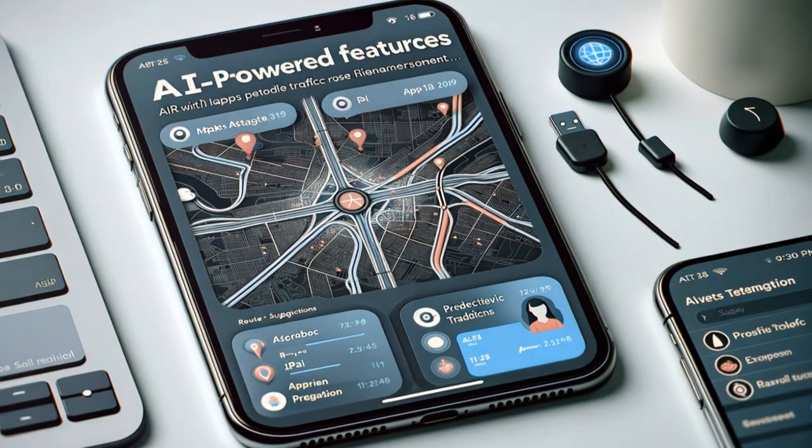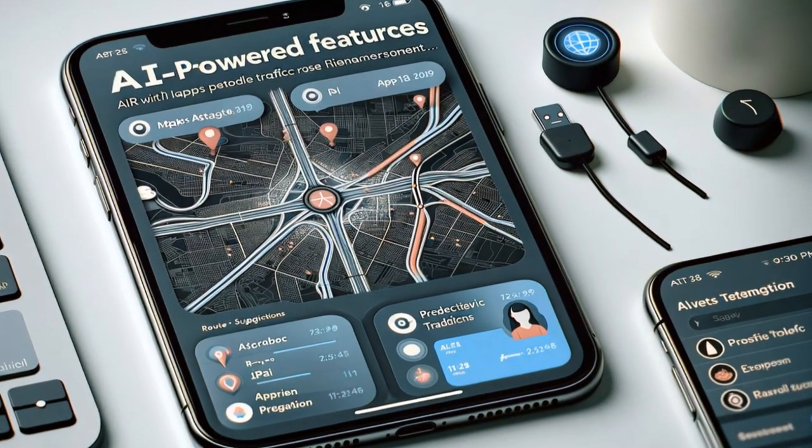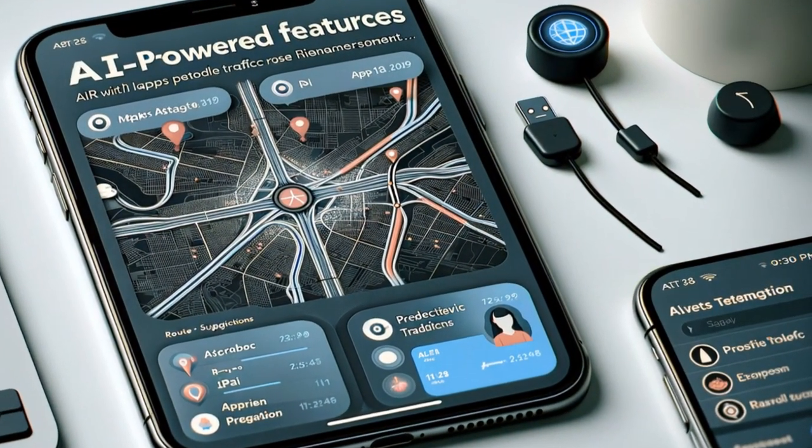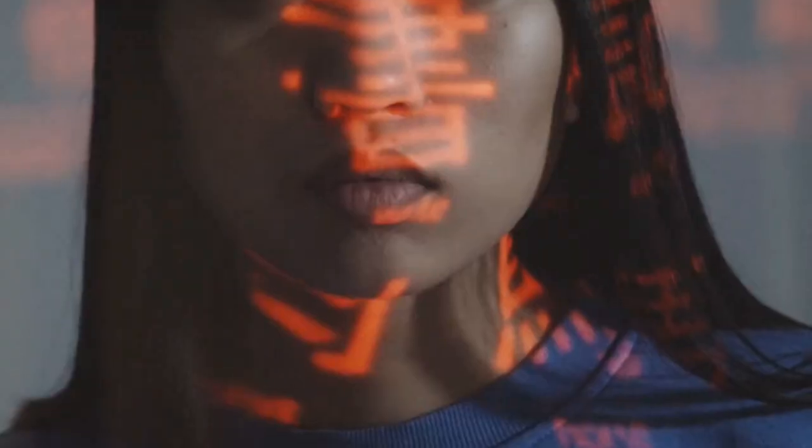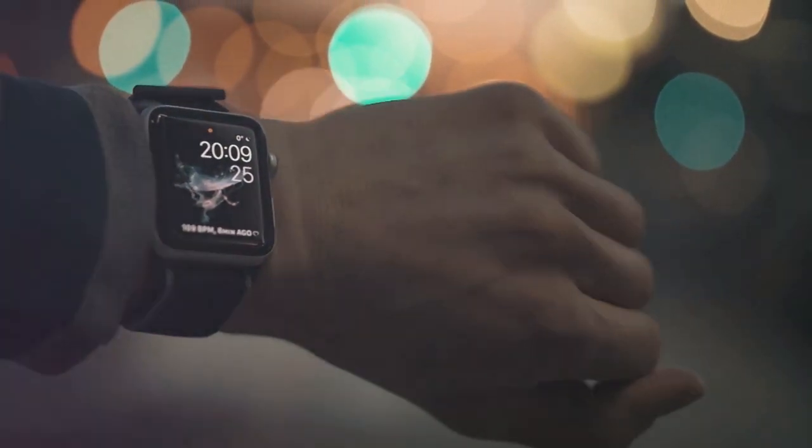Apple's WWDC 2024 keynote presentation unveiled Apple Intelligence, a suite of AI features designed to seamlessly integrate with your Apple devices and enhance your overall experience. Let's break down what Apple Intelligence is and what it can do for you.